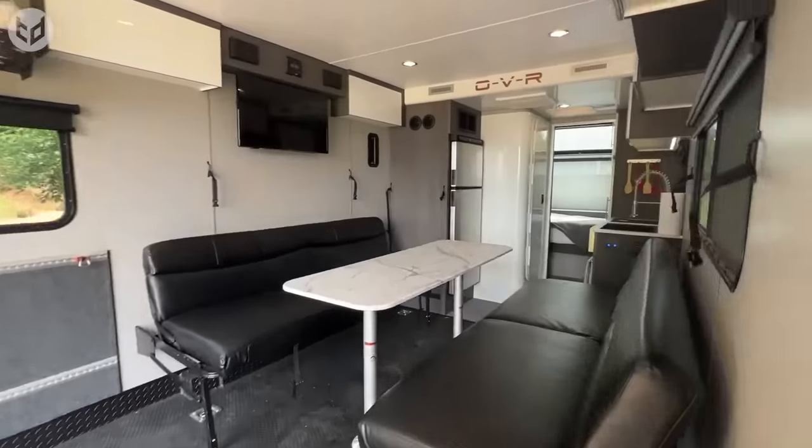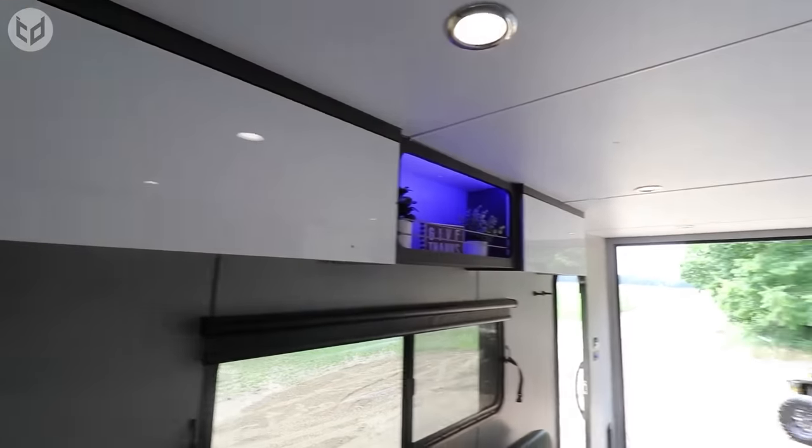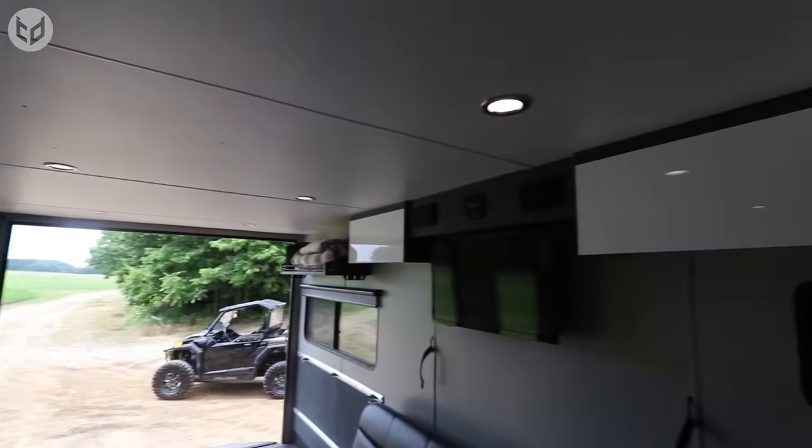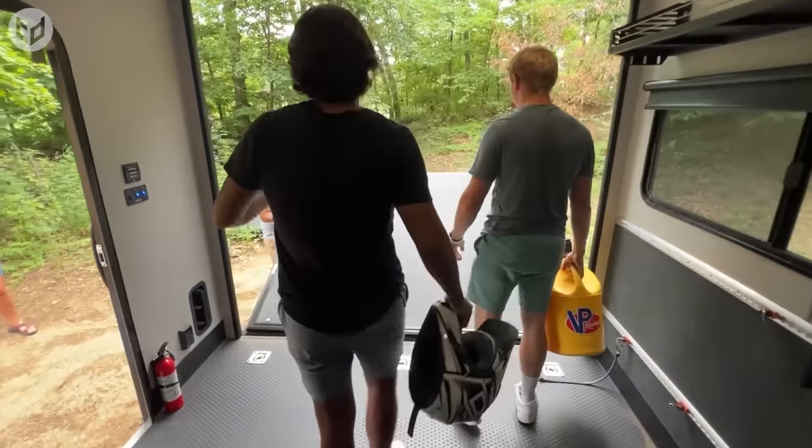The RV can accommodate a large family, as there's ample space for everyone to unwind and enjoy. It boasts a generous living area, which doubles up as the perfect space in which to plan your day before heading out into the countryside to explore.